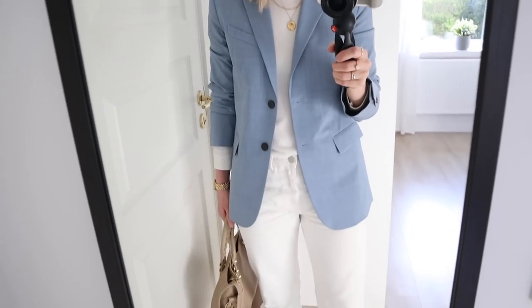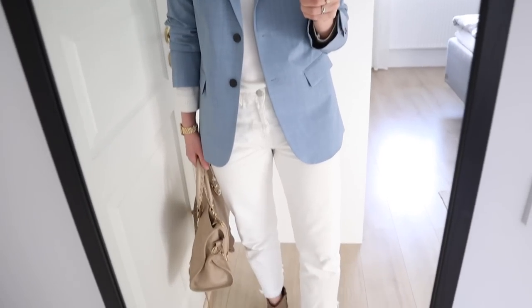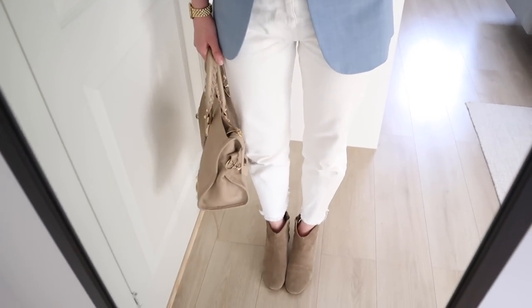I'm wearing an all-white outfit. I love this color palette — white, beige, and light blue. It's really one of my all-time favorite color palettes. I think it's really timeless, very minimal, very chic, and just very me. Probably a bit cliché for a capsule wardrobe, but it's just something that a lot of us really like. These are colors that are easy to wear, easy to combine, and just great colors.